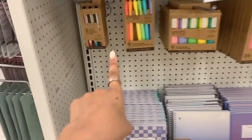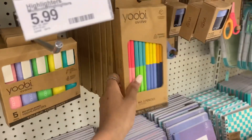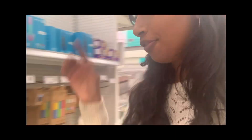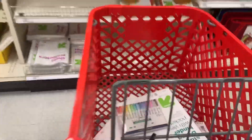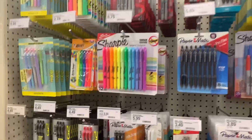Oh my gosh, the UB stuff — I love it! I just love UB and look at their packaging, it's recyclable. I'm obsessed with all the UB stuff. This is so good, I want it so badly. More pens? Yes please!